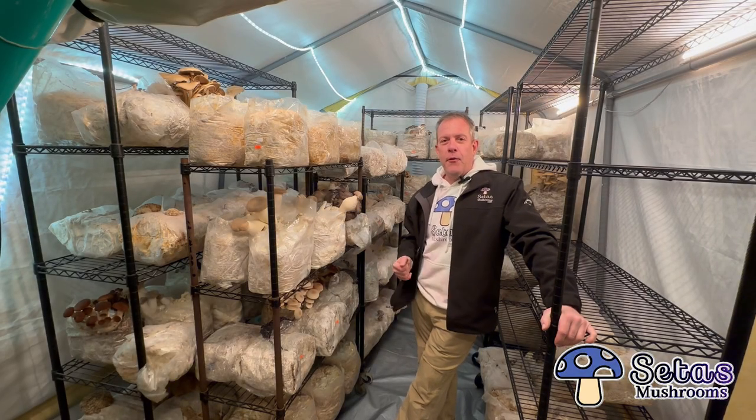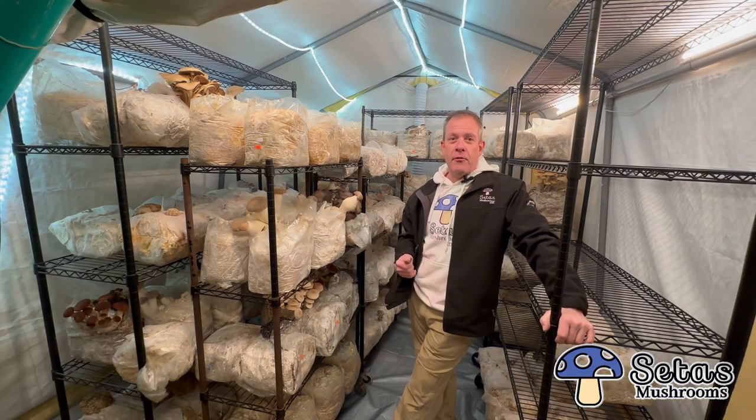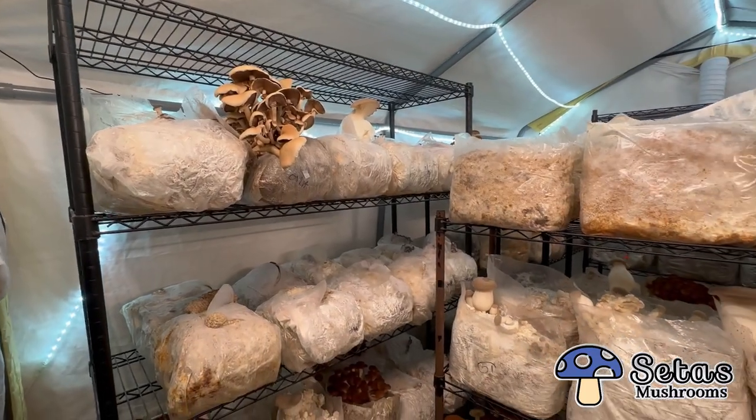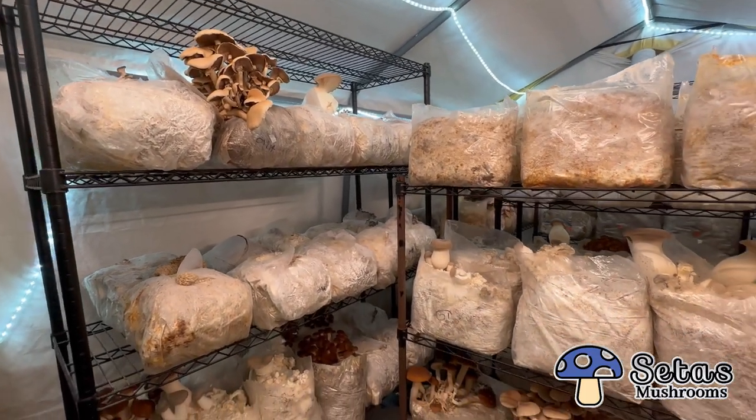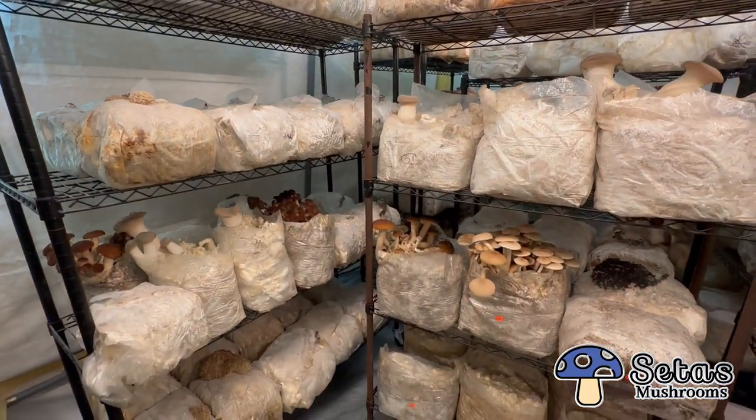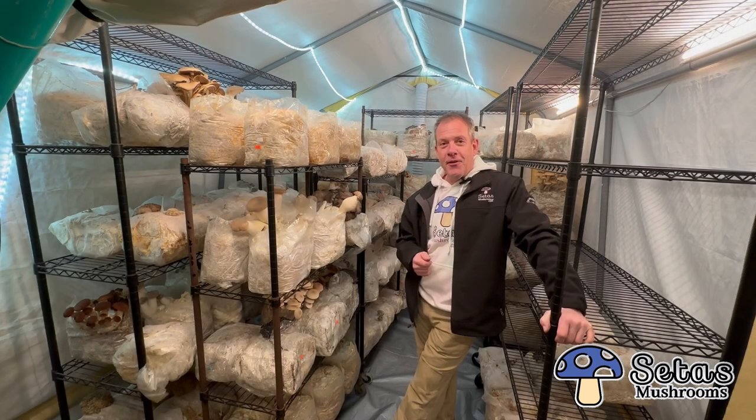These are just some of the healthy beneficial gourmet mushrooms we grow here at Septas Mushrooms. Right now you're looking at king trumpet and black pearl. I use those as a direct alternative for pork — if you have a pork recipe, I'm going to use one of those in its place and you're probably not going to notice the difference.